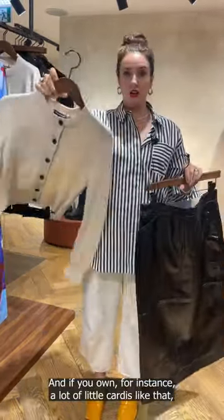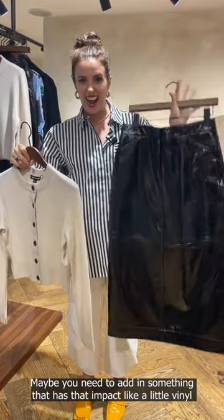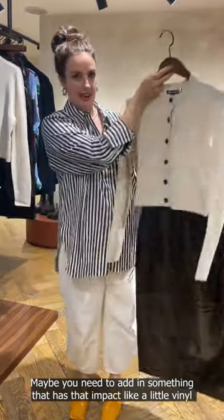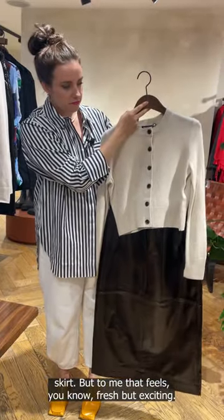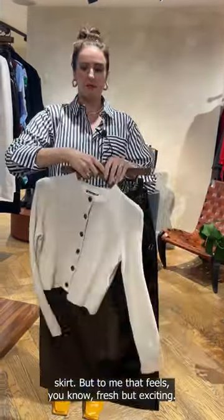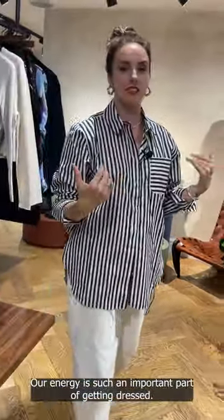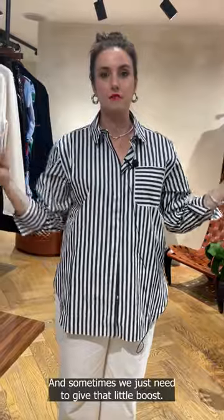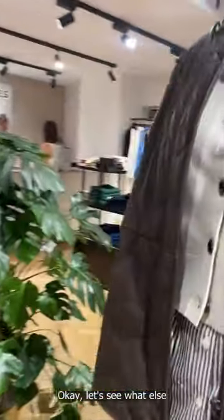If you own a lot of little cardies, maybe you need to sex it up a bit — add in something that has that impact, like a little vinyl skirt. That feels fresh but exciting, and that's sometimes what we need our clothes to do. Our energy is such an important part of getting dressed, and sometimes we just need to give that little boost. Let's see what else.